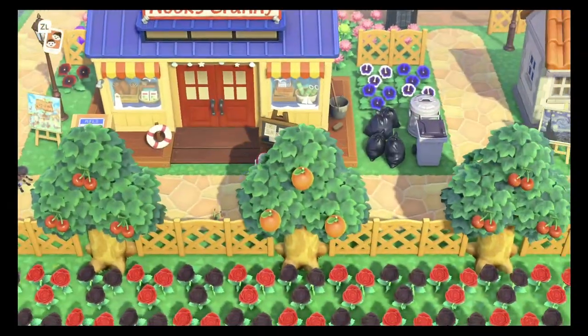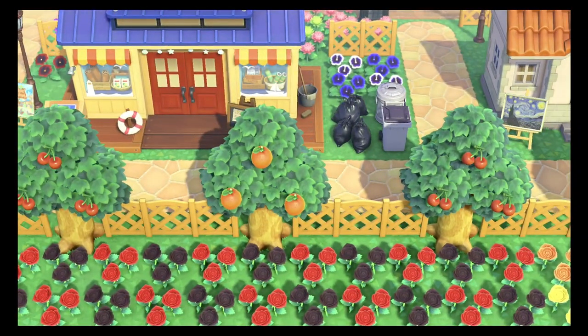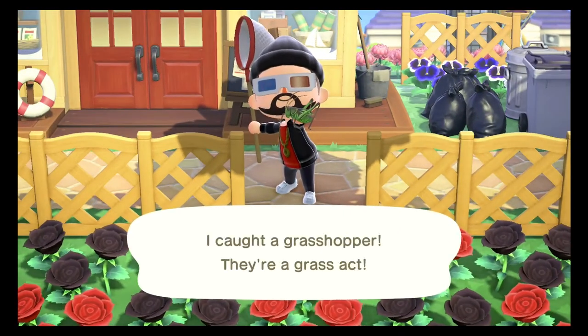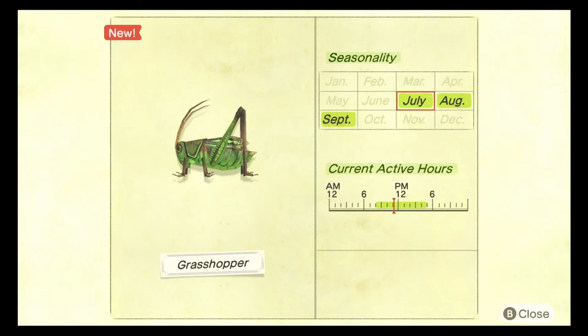The next bug in this category is the grasshopper. This is the only bug that doesn't spawn in the rain, so if it's raining you won't get one. The grasshopper spawns between the months of July and September between the hours of 8 AM and 5 PM. These bugs are common and they sell for 160 bells. The jumping animation has been greatly improved and really mirrors the real life motion of how a grasshopper jumps.